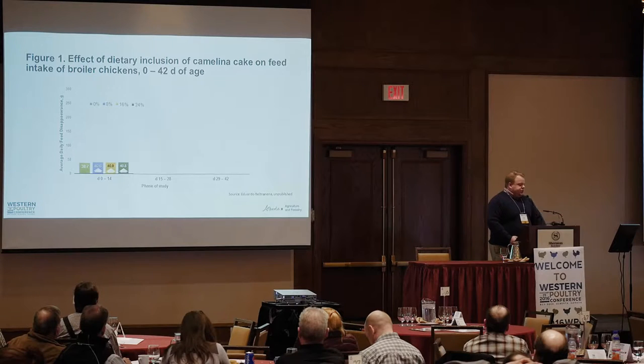Our diets were not commercial performance-type diets. It was actually a combination of 76% of a phase grower-starter-finisher depending on the age of the bird, and then the other 24% of the diet was either cornstarch or camelina cake substituted in at 8% intervals. So we had 0, 8, 16, and 24% dietary inclusion in this study. We obviously didn't balance things out for amino acids — we were really just looking to see whether we would find any toxicity issues and whether the birds would actually back off their feed.